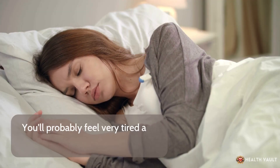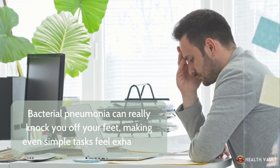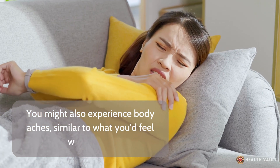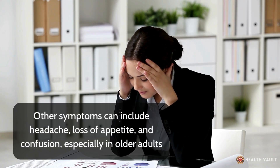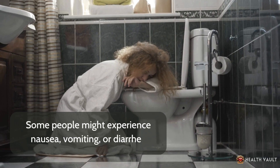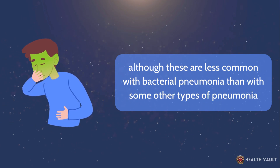You'll probably feel very tired and weak — bacterial pneumonia can really knock you off your feet, making even simple tasks feel exhausting. You might also experience body aches, similar to what you feel with the flu. Other symptoms can include headache, loss of appetite, and confusion, especially in older adults. Some people might experience nausea, vomiting, or diarrhea, although these are less common with bacterial pneumonia than with some other types.